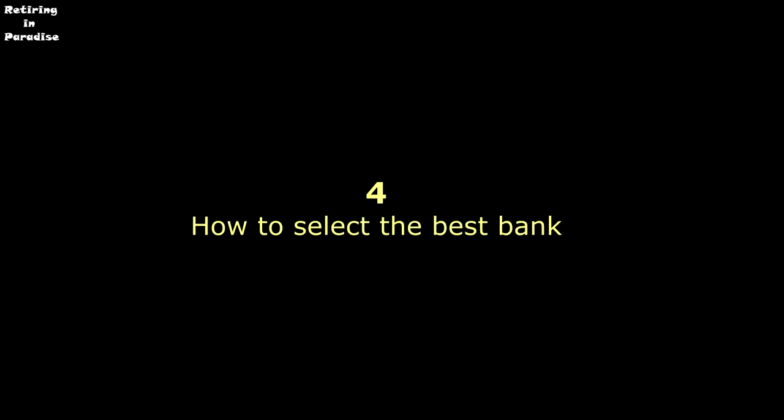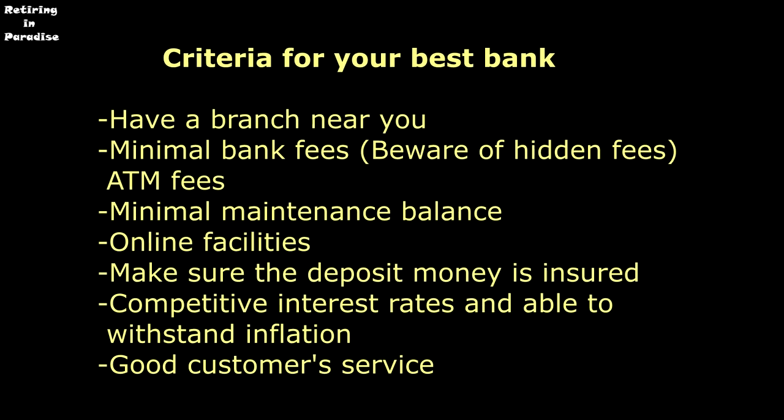How do you select the best bank for your needs? First, you need to have a branch near you, because if you have any issue you should be able to go in and resolve it. Look at the minimal bank fees — beware of hidden fees and ATM fees; make sure they are as low as possible or no fee at all, especially if there is a minimal maintenance balance requirement. If you keep that balance, you probably won't have to pay any fee. Make sure you look at online facilities — that really shows the bank has good credentials. All the great big banks have online facilities.